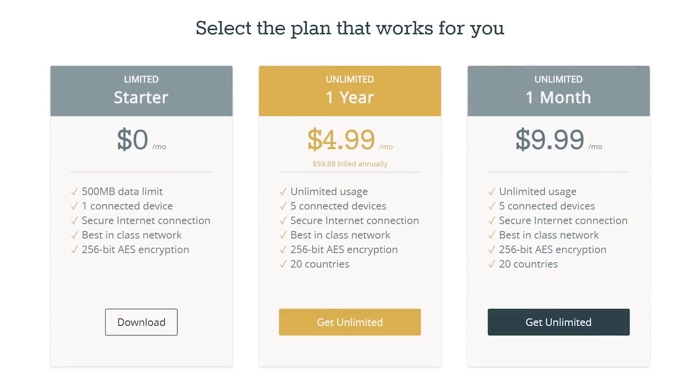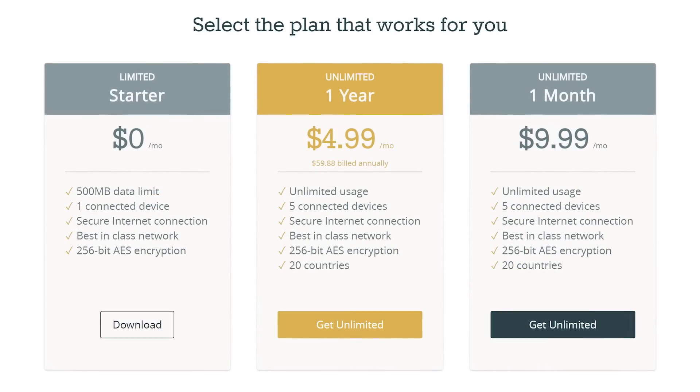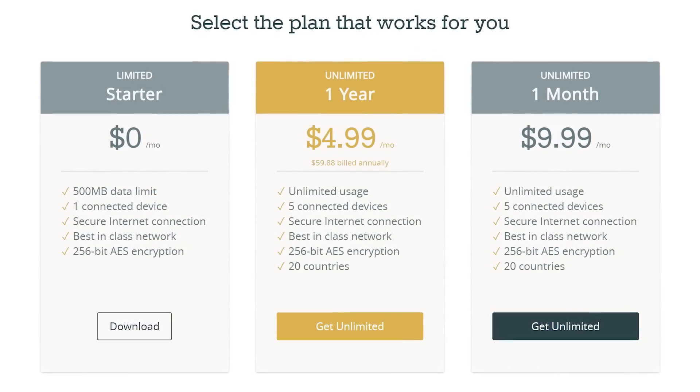If your connection goes down for some reason, VigilantBear kicks back in and stops all outbound and inbound traffic until the connection comes back. For a free trial of TunnelBear, go to TunnelBear.com/Linus.